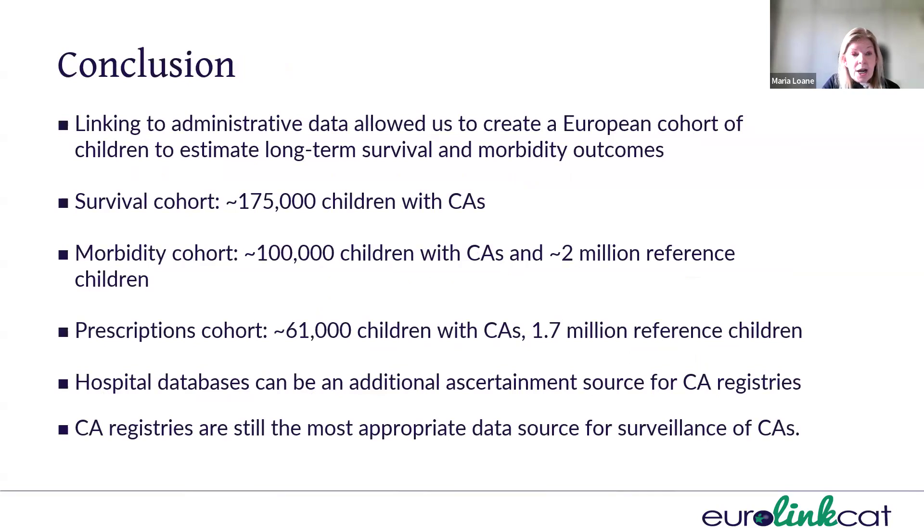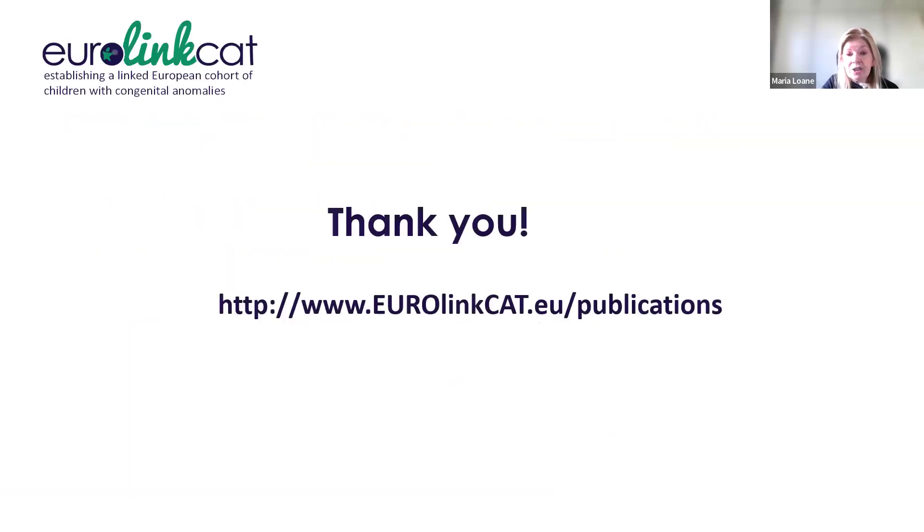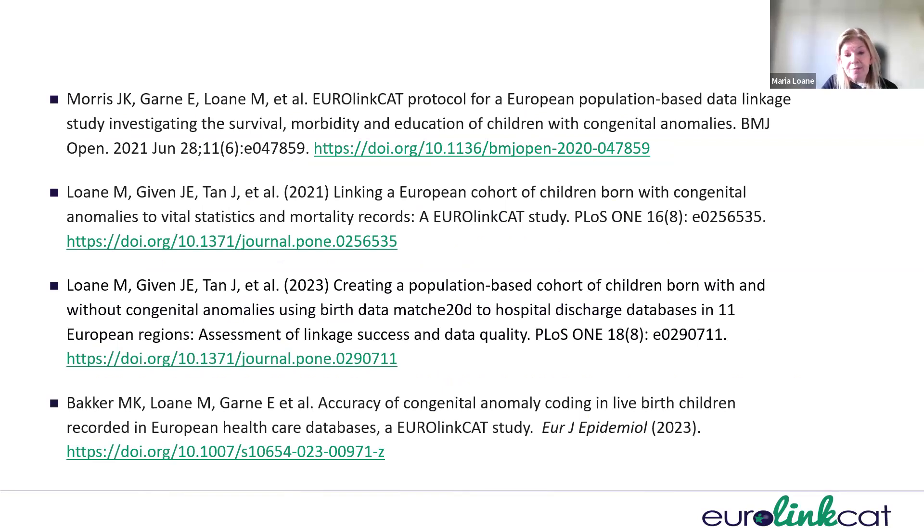To conclude, linking to administrative data allowed us to create a large European cohort of children to estimate long-term survival and morbidity outcomes. In our survival cohort, we had over 175,000 children with congenital anomalies. In our morbidity cohort, we had over 100,000 children with congenital anomalies and over 2 million reference children. In the prescriptions cohort, we had over 61,000 children with congenital anomalies and 1.7 million reference children. Hospital databases can be an additional ascertainment source for congenital anomaly registries, but the registries remain the most appropriate data source for surveillance. Thank you.